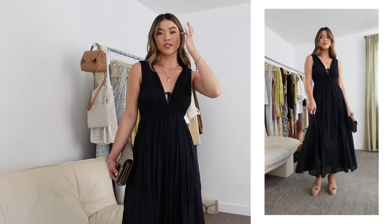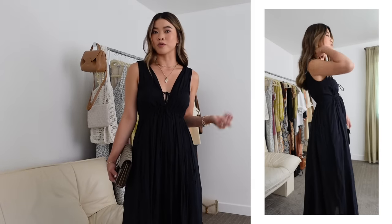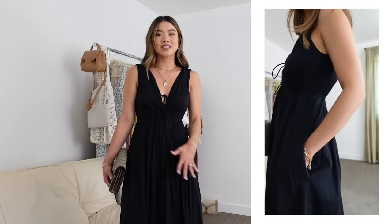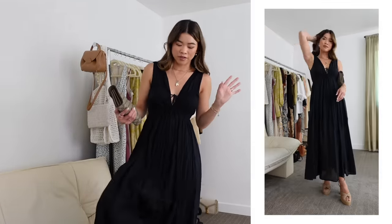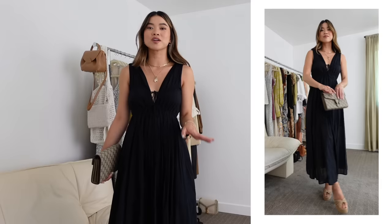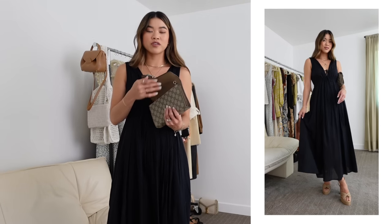Next up is this black dress from Abercrombie — I think this would be the most perfect dress if you're going to a hot summer wedding because black hides everything. You can never go wrong with a black dress at a wedding, it's just classic and classy. This one wouldn't pass for a formal wedding because of the lightweight cotton material, but it would be perfect for semi-formal, and it would hide any sweat marks on the dance floor. I love the plunging neckline and the ties in the front. I've got on these raffia heels — very high, so I'd recommend taking them off before hitting the dance floor — and my Gucci chain wallet, which doubles as a clutch or crossbody.